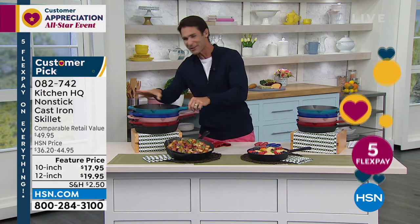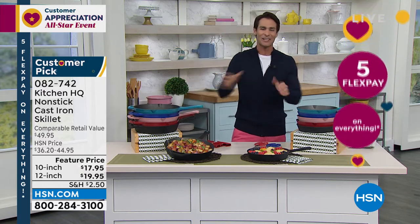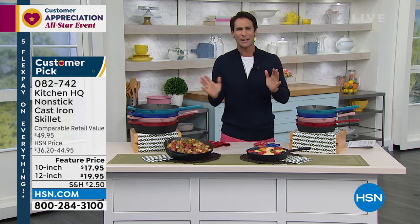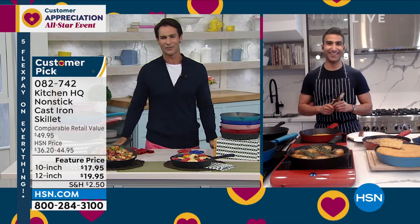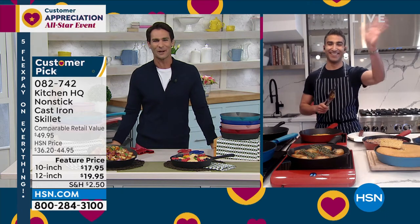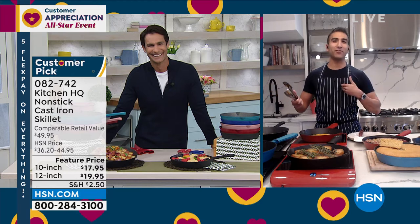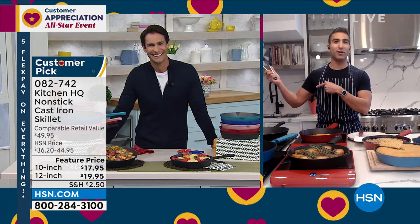Now I get to introduce the newest member to our HSN family — Chef Extraordinary. He's worked in some of the biggest restaurants in New York and Toronto, has his own cookbook. My friend Chef Shahir is joining us. Always good to see you. Welcome to Foodie Friday, buddy. I'm not old enough to remember those old days with the cowboys and the cast iron — I don't remember those days.